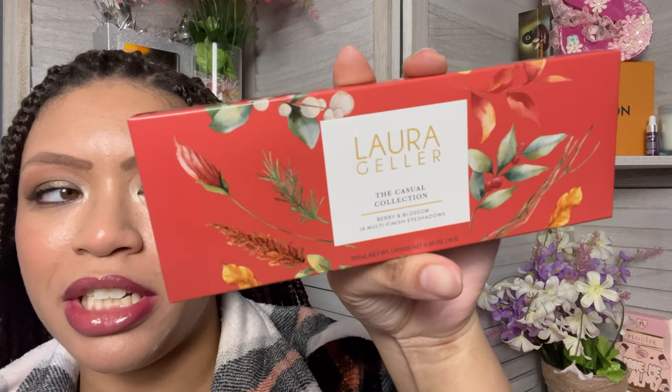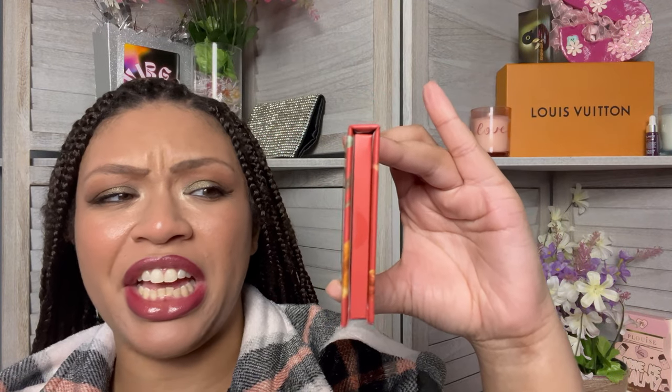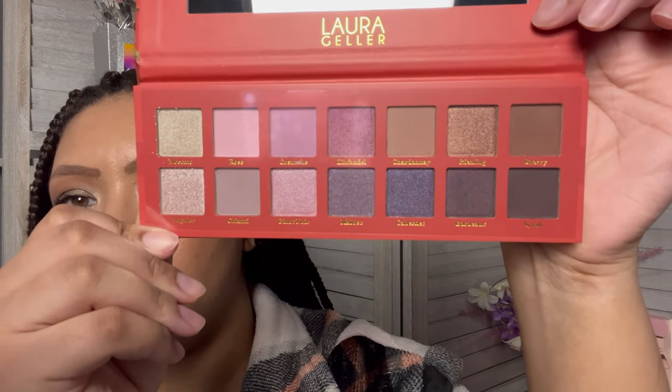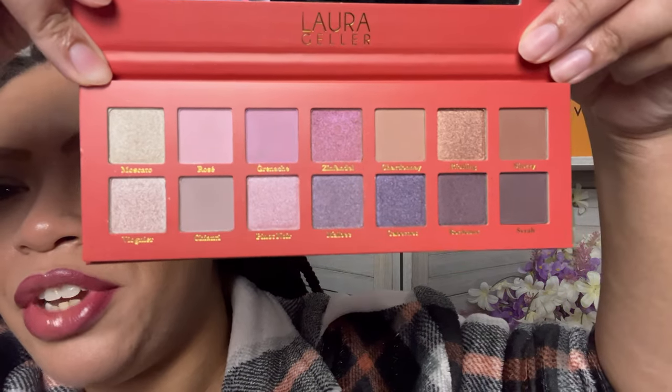I'm gonna go rinse this stuff off and then we'll get into this palette, which was the free gift. The palette you received if you spent — I think it was like $60 or something — was the Laura Geller Casual Collection Berry and Blossom eyeshadow palette. And this is what she's looking like — very cute. I don't own anything Laura Geller. It looks just like the outside of the box, a cute little pattern, very thin but very pretty. You do get a mirror right at the top, and then this is your color story — some neutrals, some purples, very pretty. I like that they have lighter colors as well as the darker colors, and it's a more cool-toned palette.